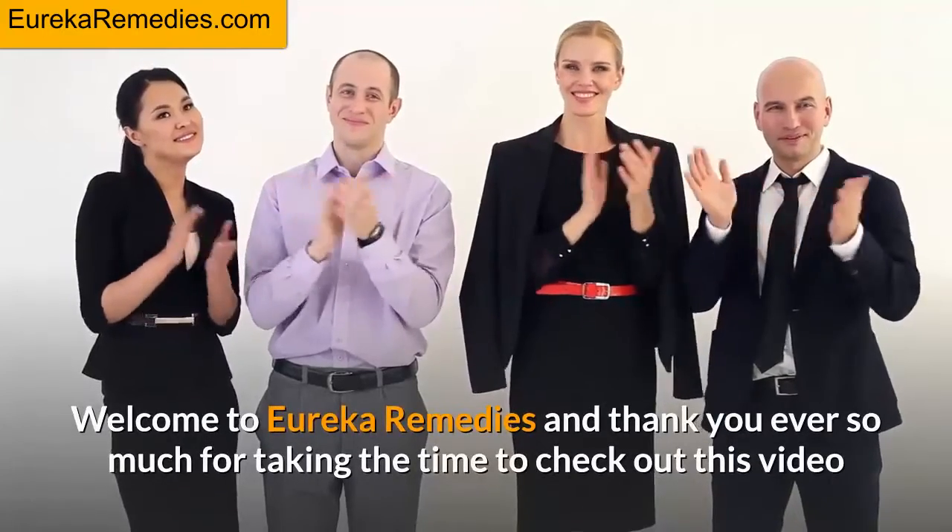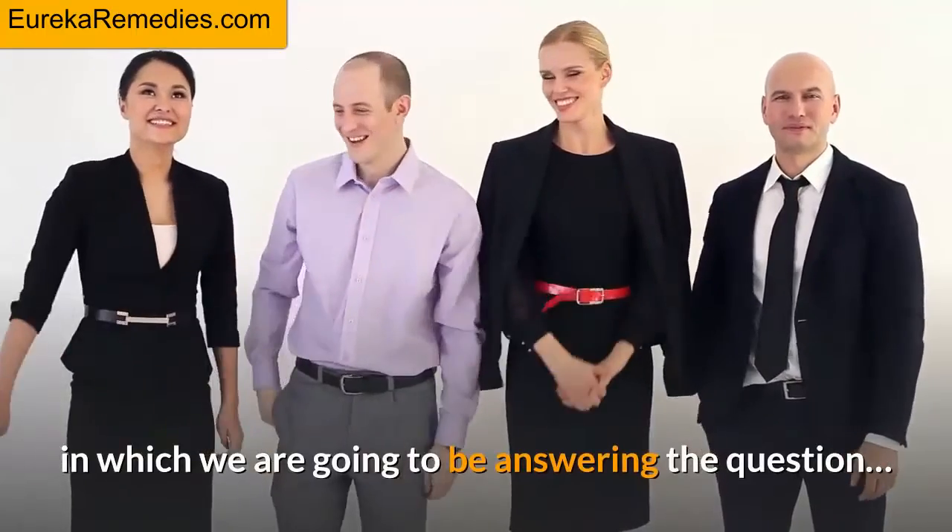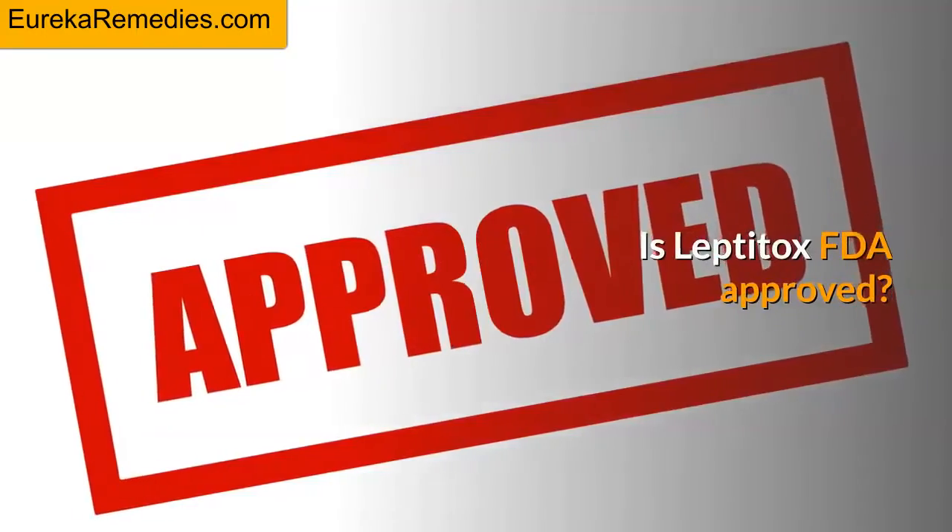Welcome to Eureka Remedies, and thank you ever so much for taking the time to check out this video in which we are going to be answering the question: Is Leptitox FDA approved?